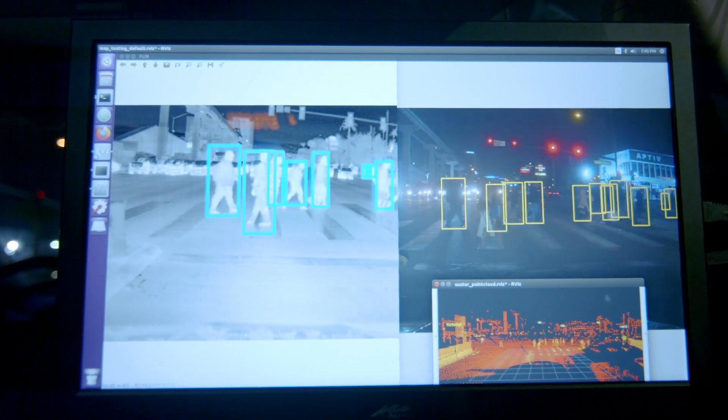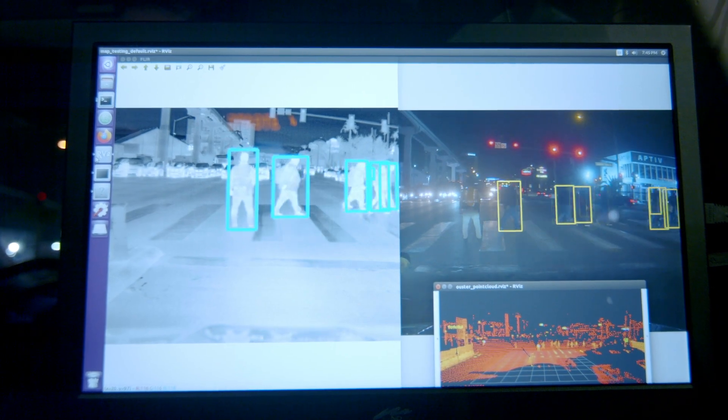As you can see, thermal cameras perform very well at night. They can see through fog, smoke, sun glare, and headlight glare as well. And we're very excited to continue to work with our partners like VSI Labs on putting thermal cameras in vehicles to provide safety to pedestrians.